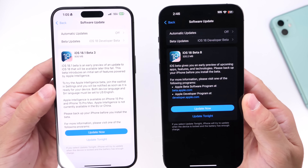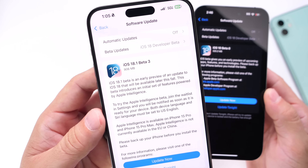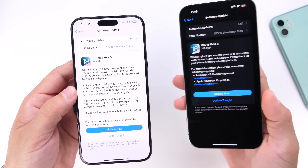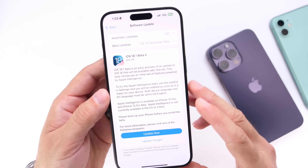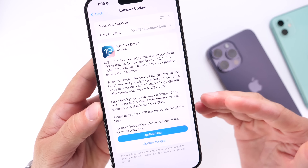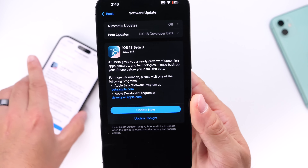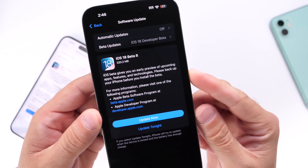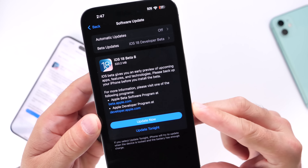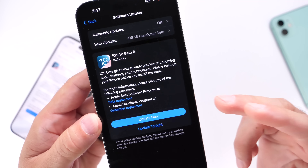Both betas were released today. If you're running 18.0, beta 8 is now available for download. If you're running 18.1, the third beta is now available. If you're in the public beta testing program, you should see this within the next 24 hours. iOS 18.1 developer beta 3 brings a few changes to talk about, however iOS 18.0 beta 8 does not bring any new features — only minor under-the-hood improvements and performance gains. The download is anywhere from 300 to 400 megabytes depending on your device.